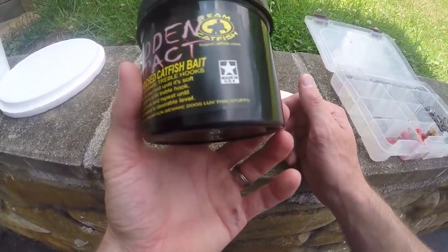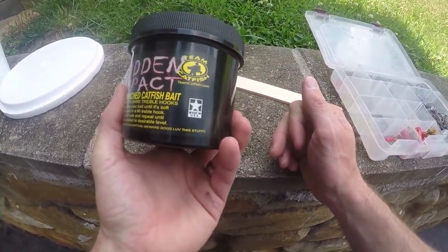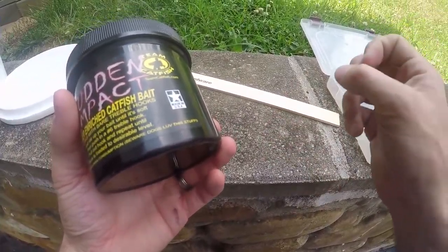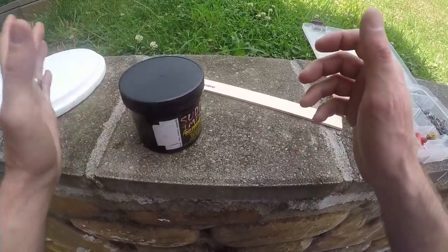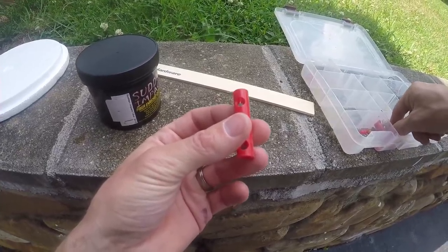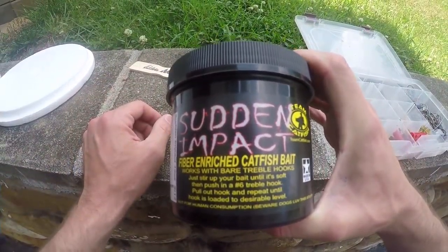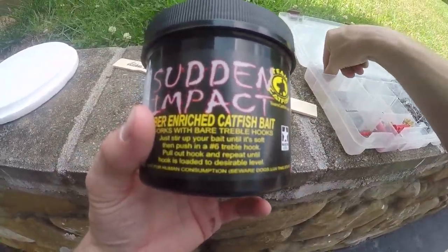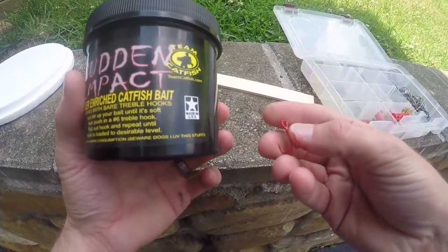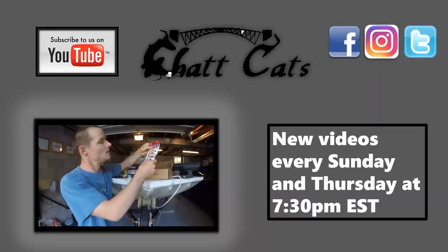You can get it on the Team Catfish website or your Bass Pro Shops may carry it. Drop a comment if you have any questions about this product. There's another product by Team Catfish called the Secret Seven where you have to use dip tubes, and I've used that before, but I really like the Sudden Impact a little better because it's just easier to use — you don't have to use as much stuff, just a bare treble hook and you're set and ready to go.